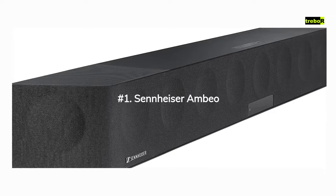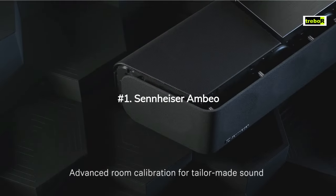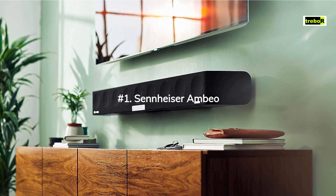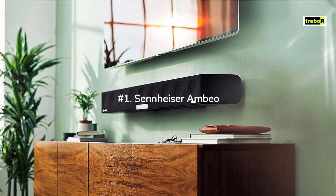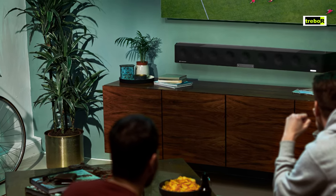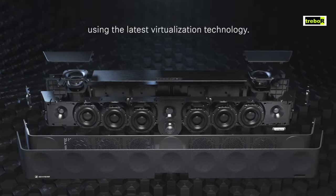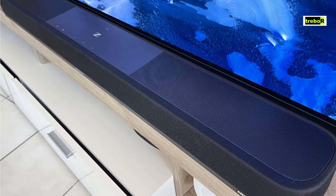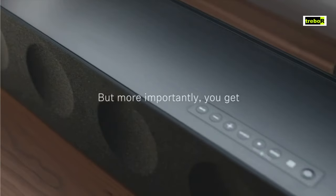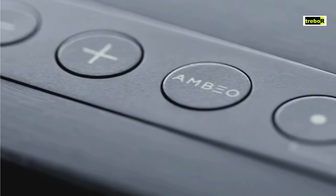Number 1: Sennheiser Ambio Soundbar Max. The Sennheiser Ambio Soundbar Max is like the Hollywood superstar of soundbars. It's all about luxury and sophistication with its brushed aluminum body and fabric cover — a true showstopper. Supporting both Dolby Atmos and DTS-X, it's like having a front row seat at the Audio Olympics. The soundstage is so immersive it's like you're inside the movie. The bass is out of this world, thanks to built-in subwoofers — like a thunderstorm and an earthquake combined, in the best way possible. The mids and highs are crystal clear, offering a listening experience that's like sipping champagne in a diamond-studded glass.